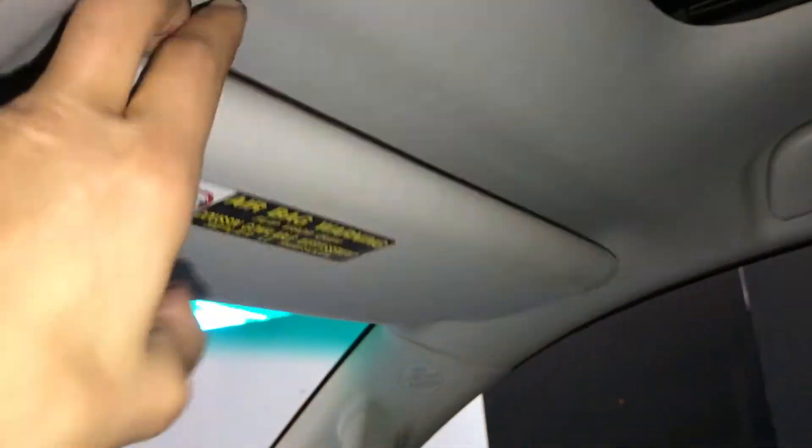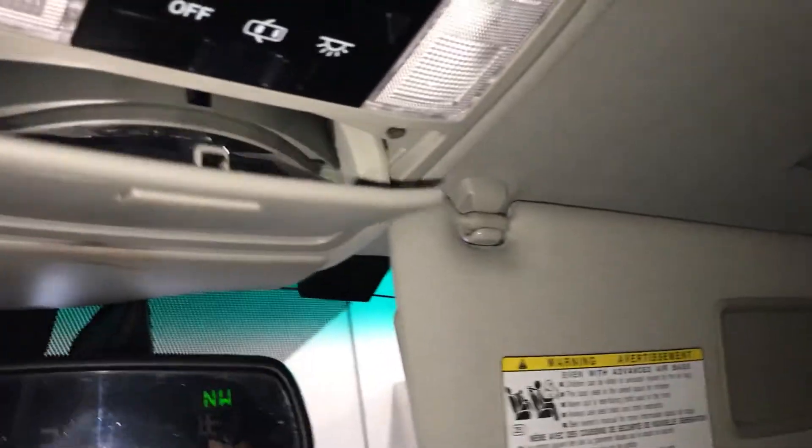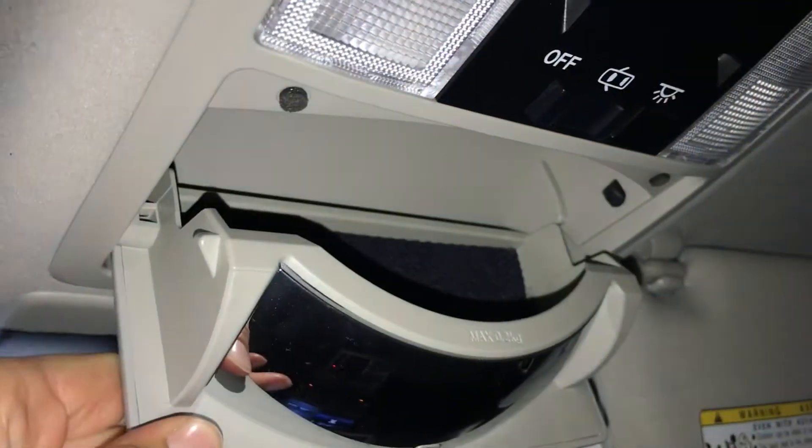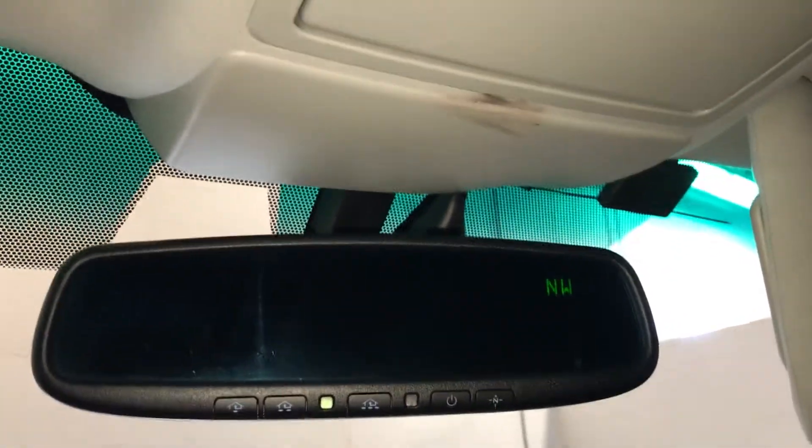Power tilt and sliding sunroof with a sun shade. Illuminated vanity mirrors on your visors, with extendable visors that come out the side. Overhead, you have your sunglass holder with mirror.